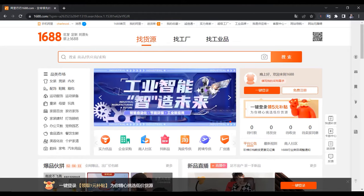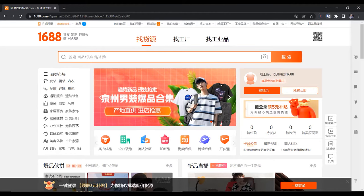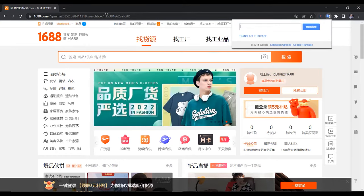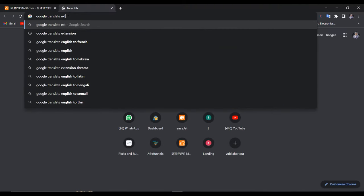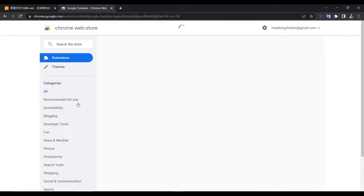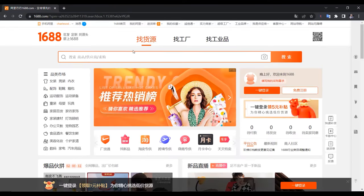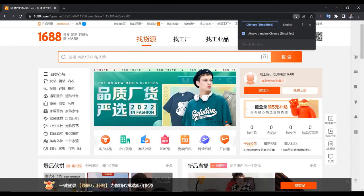Go to Google Chrome and download it if you don't have it. The latest version of Google Chrome on mobile already has Google Translate built in, but for the desktop you have to download the Google Translate extension. Just go to Google and search 'Google Translate extension Chrome.' It's already installed on mine. Once you install it, you can start translating any language to English — just click it and select English.